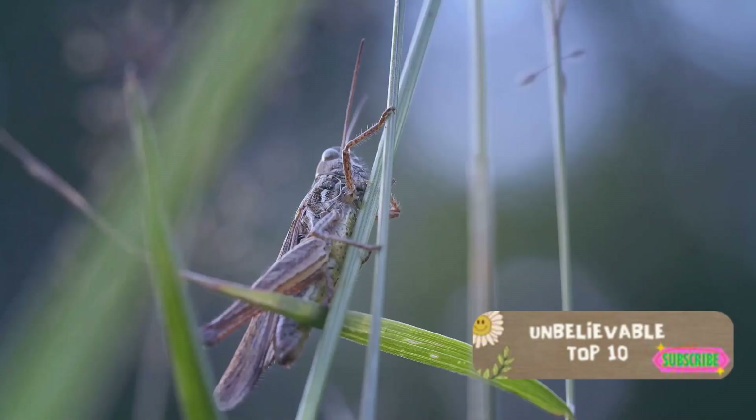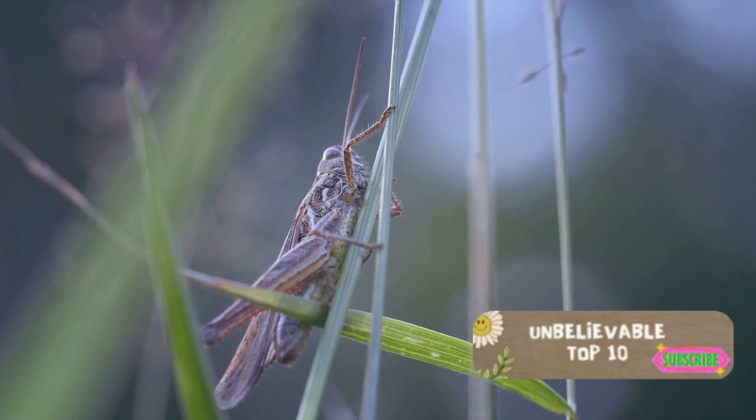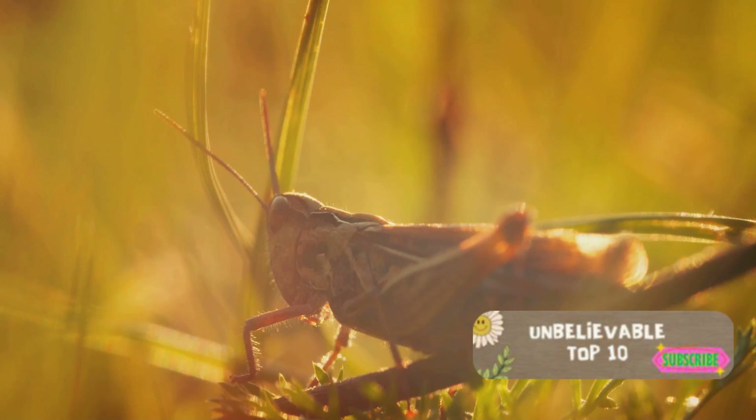Coming in at number 7 is the treehopper. Looking at this insect, one can't help but think it's wearing some sort of ornate headdress. Its intricate and unusual body structure leaves us in awe, making it seem like it belongs in a universe much more exotic than our own.